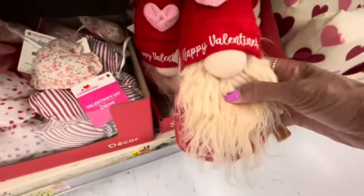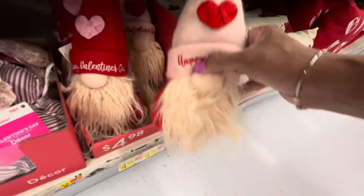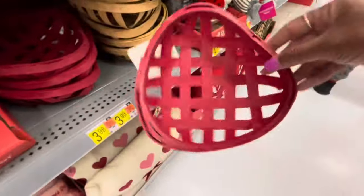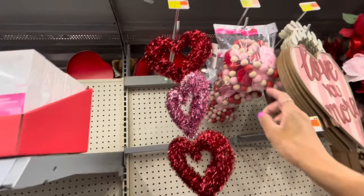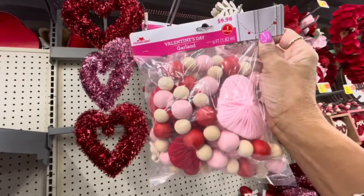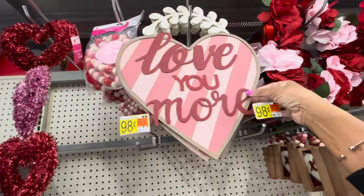Here are some gnomes — decorative plush. 'Happy Valentine's Day.' They have the one with the red hat and the one with the pink hat. Some heart-shaped baskets in red — $3.98. Here's a beaded floral wreath for $12.98. Garland — this is what it looks like, with the beads — $9.98. 'Love You More' — $7.98.